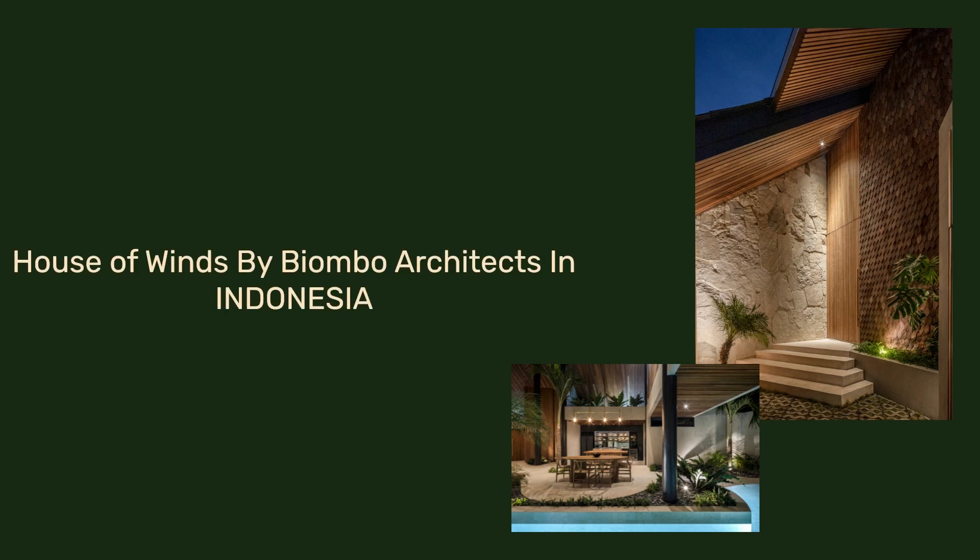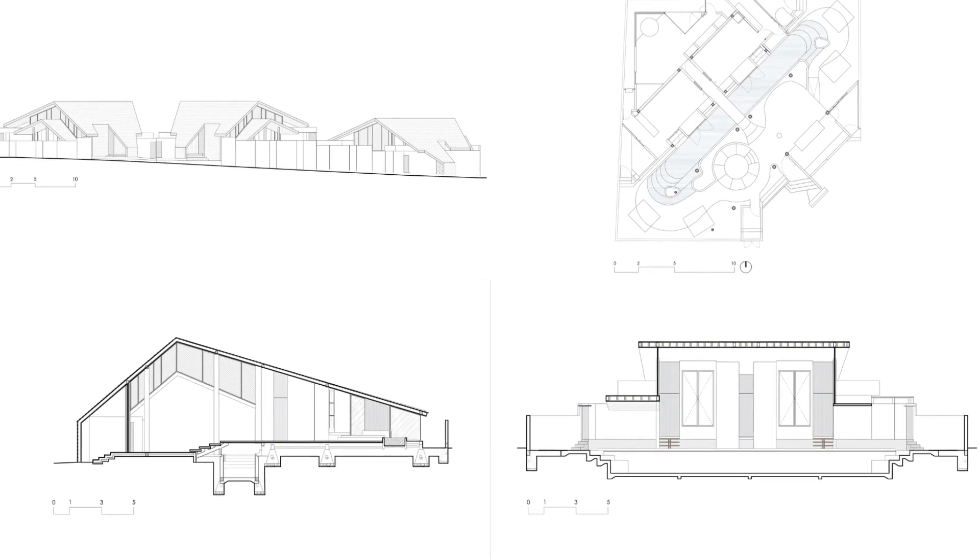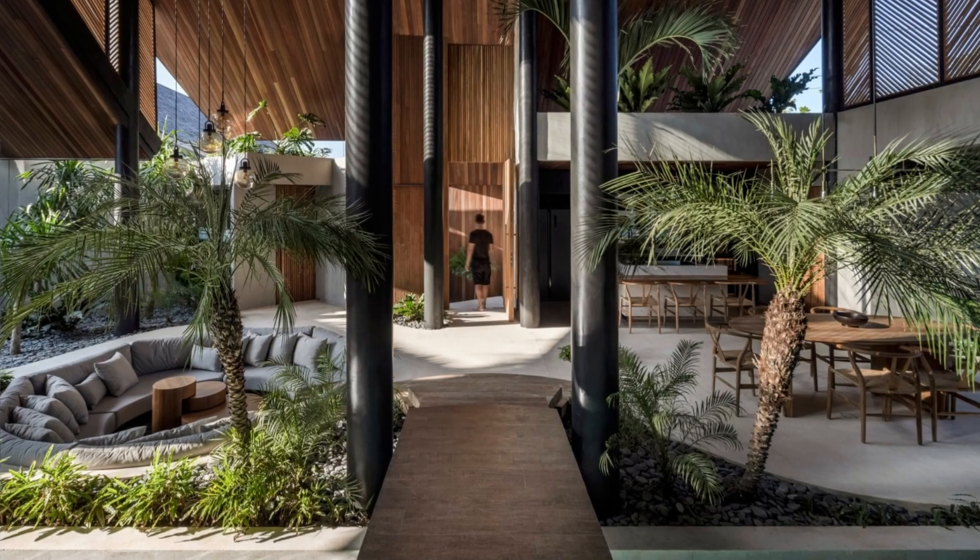House of Winds by Bayambo Architects in Indonesia. House of Winds is a compound of three temple villas of imposing architecture with raw materials on the Island of Gods, Bali.